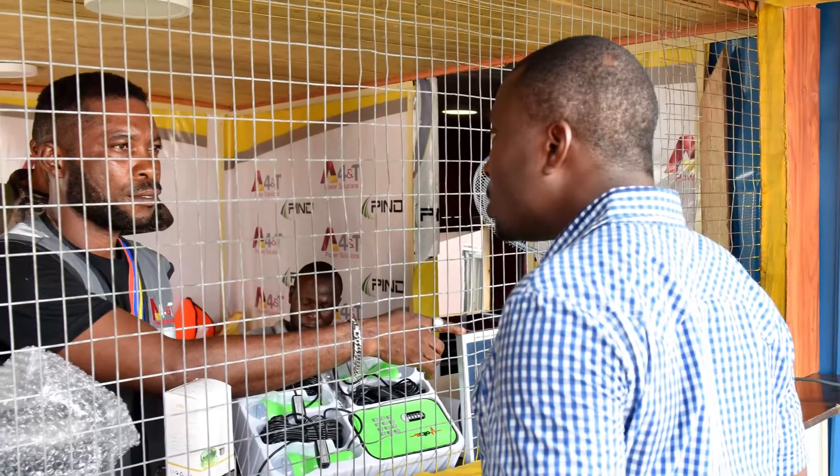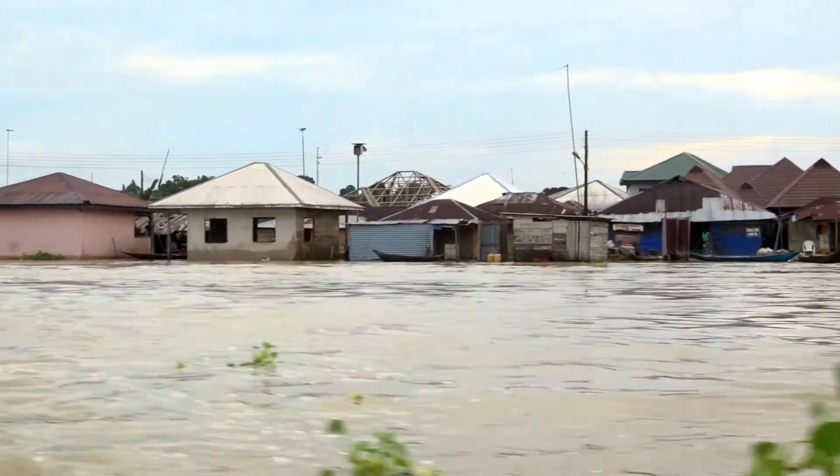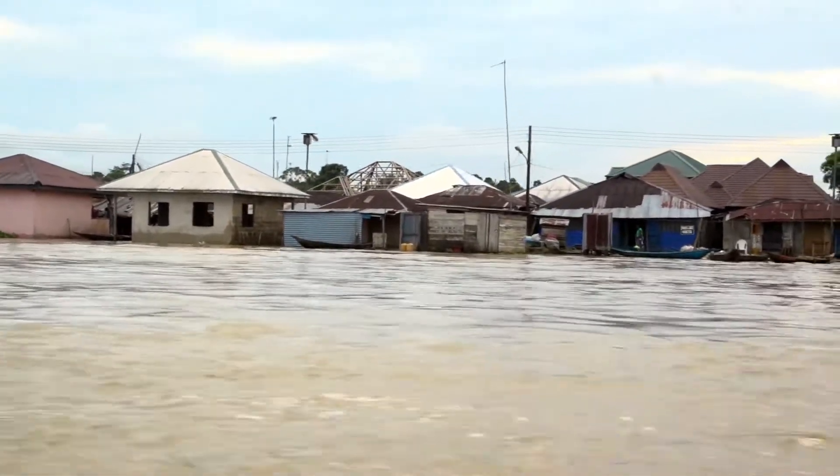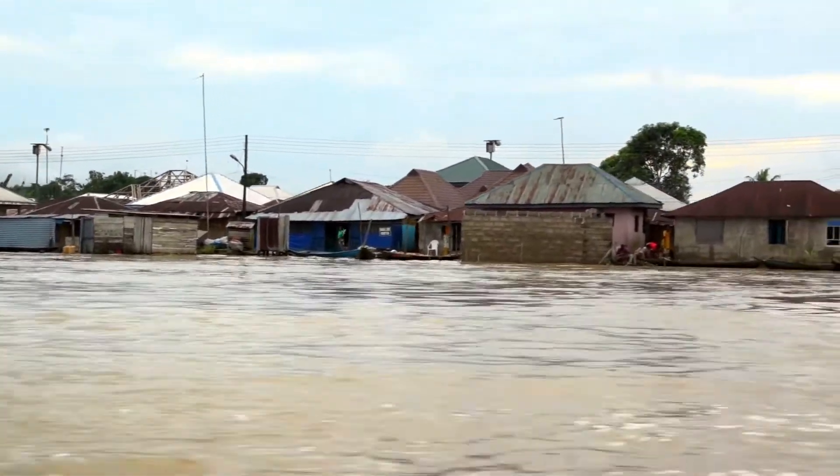Electricity services and electricity products are delivered through a community hub that has been designed to fit the social, cultural dynamics and energy demand of the rural communities.